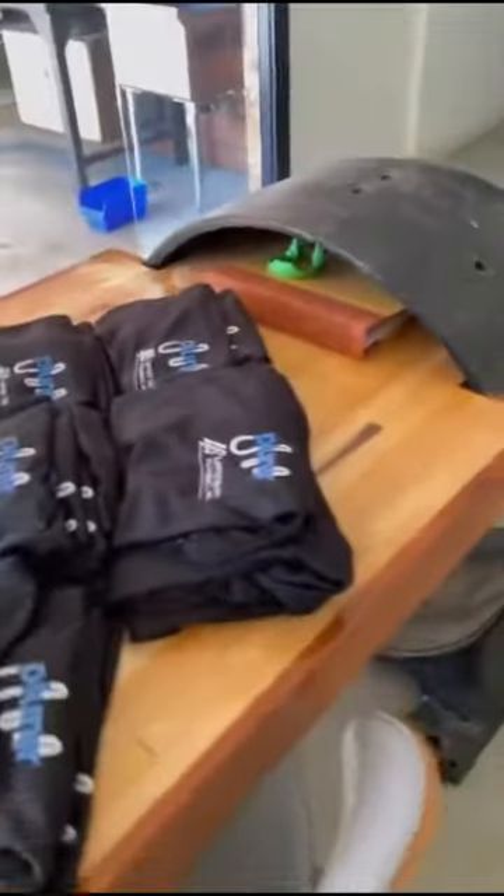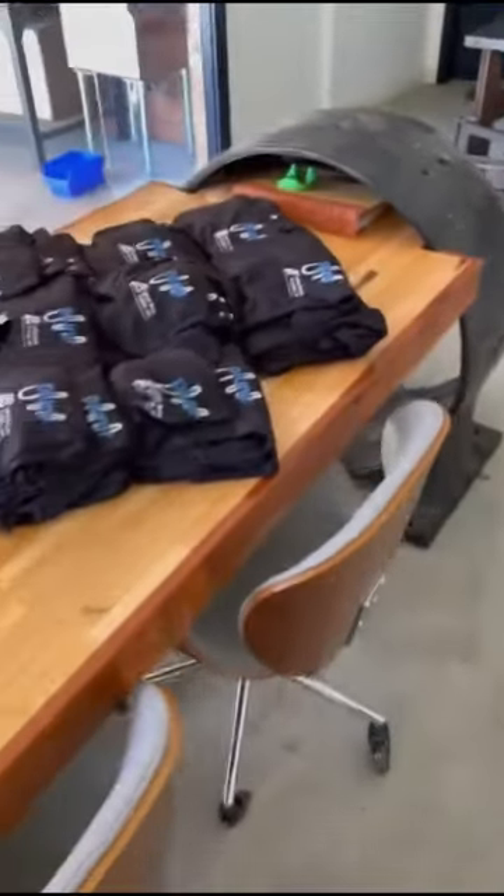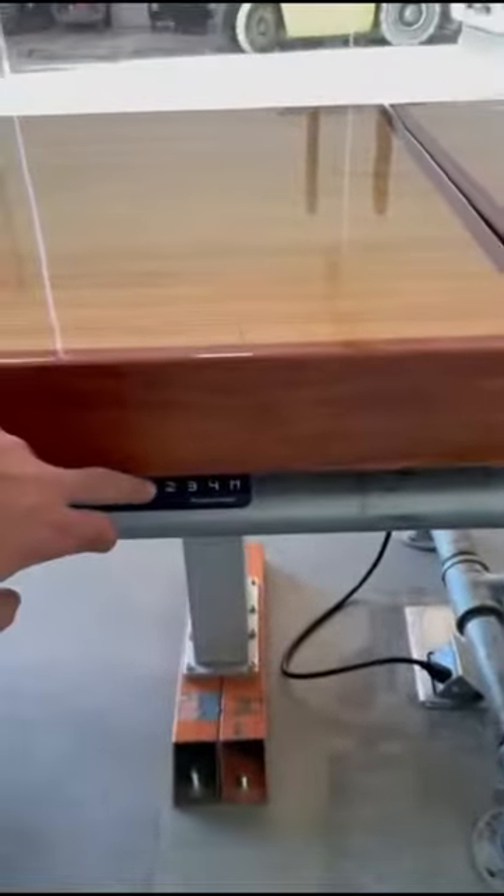My family used to own a garbage company and they were all pickers before pickers was the term. Just about everything you see in here — Craigslist, Craigslist, Craigslist. I picked up the gene. There's no more dumps to pick through, but there's Craigslist. This is one of my homemade finds — it was a fan housing out of the inside of the Clift Hotel. We did a project at an old bowling alley that I got off Craigslist, and I adapted it to do something pretty cool.